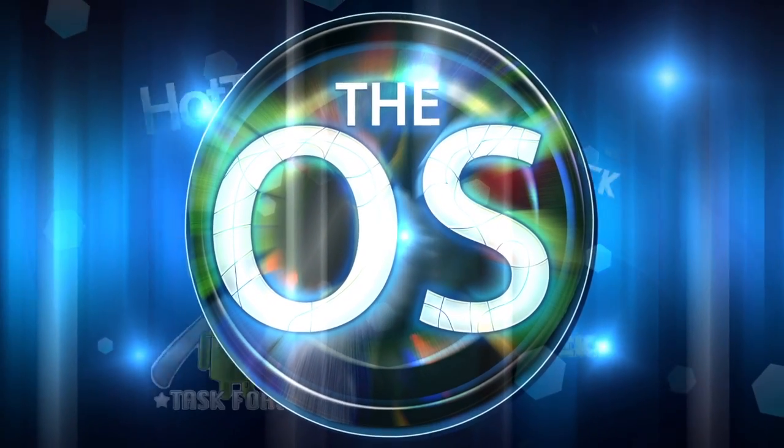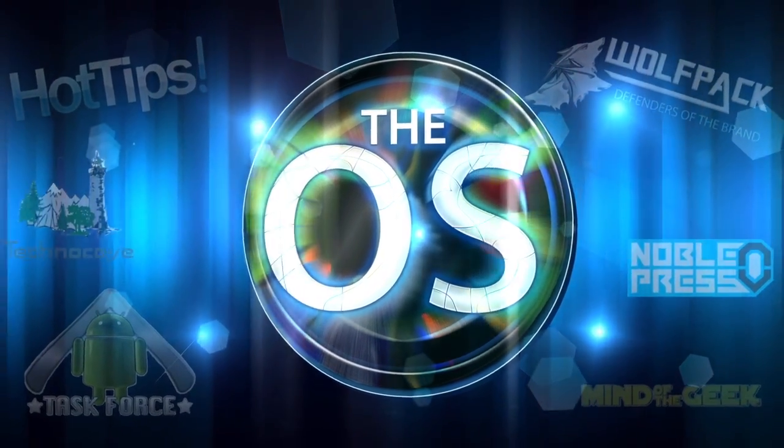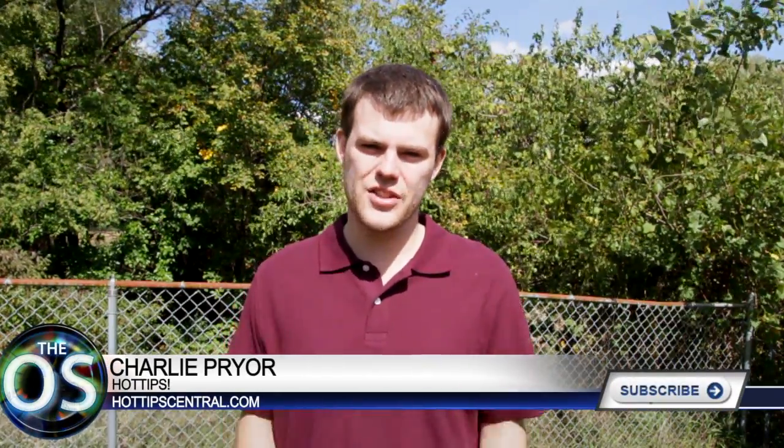It's Friday, September 21st, 2012, and you're watching The OS. Welcome to The OS, the show that aims to provide a diverse range of news and opinions on today's consumer technology.